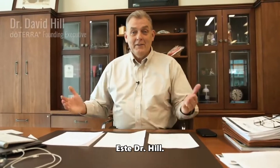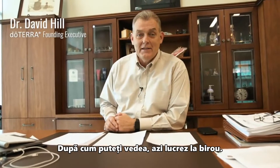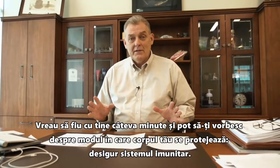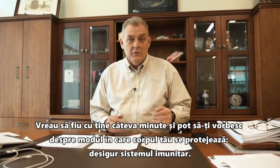Hi everyone, it's Dr. Hill. I'm really happy to be with you. I'm working in my office today, as you can see. And I wanted to have a few minutes with you where I could talk with you about how your body protects itself — of course, the immune system — and I think about it in three different ways.